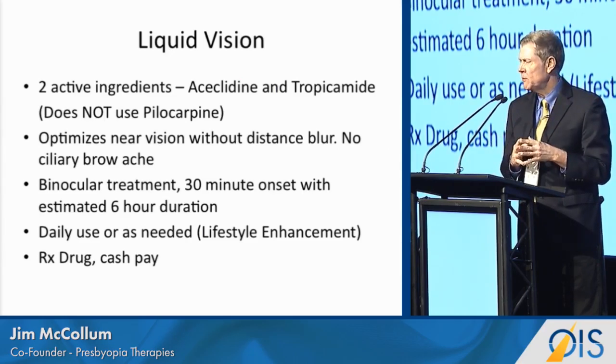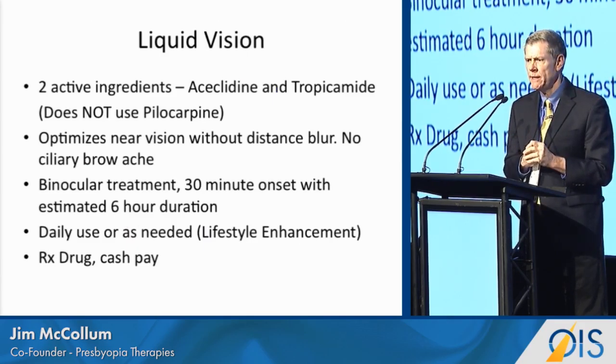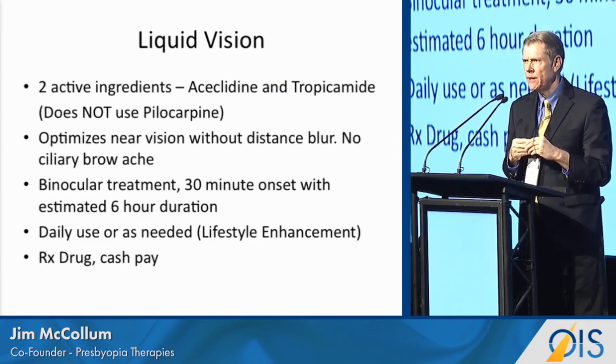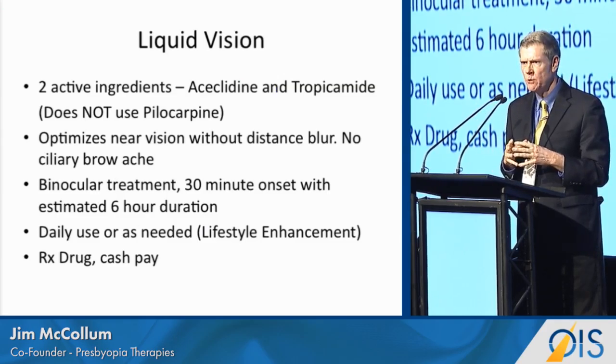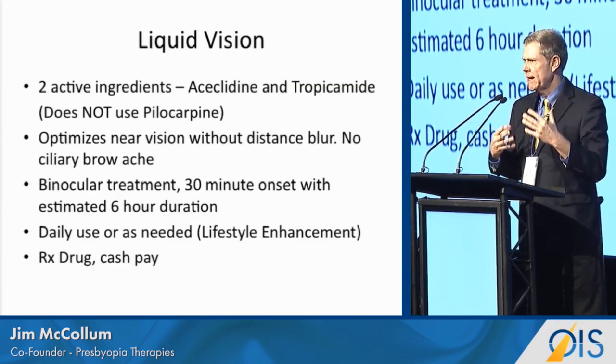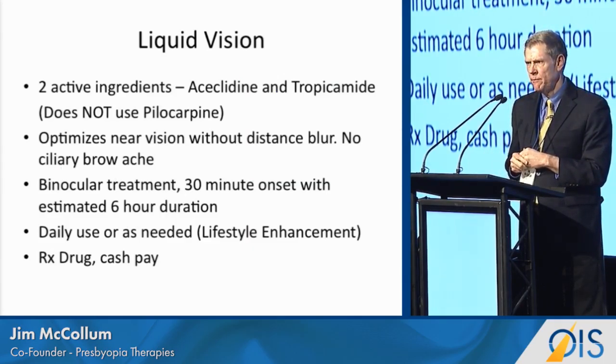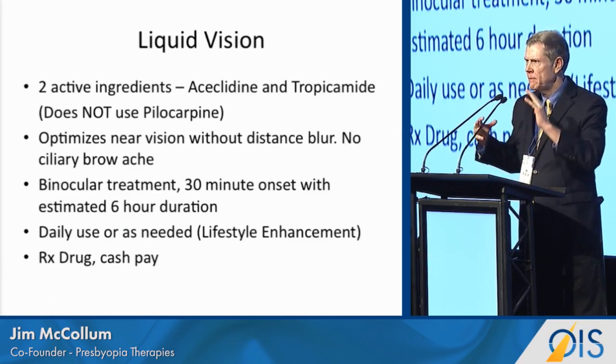The original idea was from Dr. Lee Nordan, who is no longer with us — he just passed away in December. And the other co-founder, Dr. Horn, is here, who has really developed the drop. We have two actives: we have aceclidine, which is the miotic drop, and we have the cycloplegic, which is tropicamide.